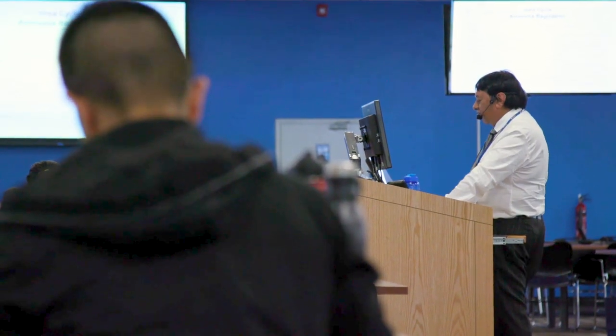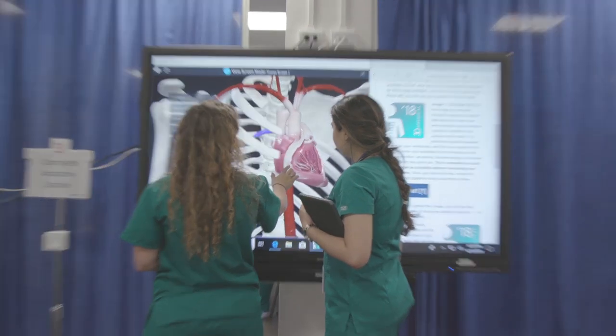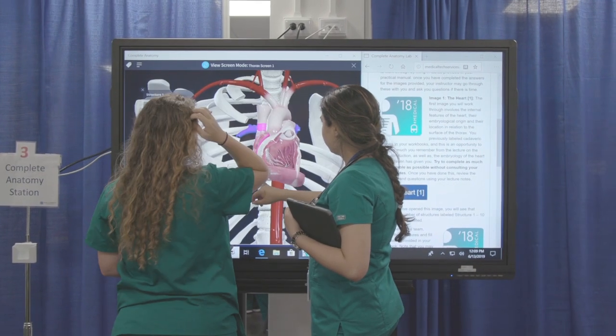The curriculum is rigorous like any other medical school. They really give you the tools to succeed — it's all in your hands, and I tell my peers that we have the tools to do this. Medicine is a science of different disciplines and students have to be competent in all of those disciplines in order to become a successful physician.